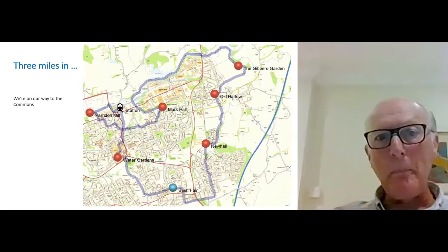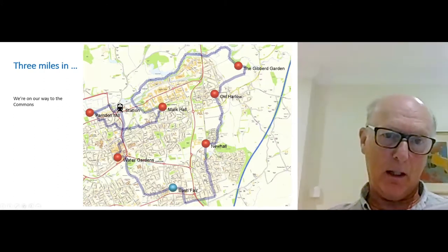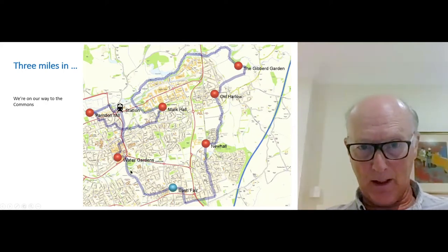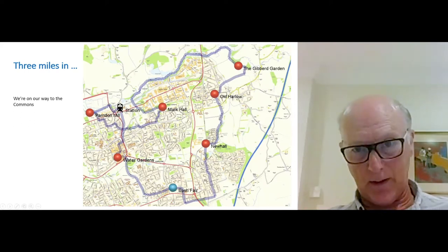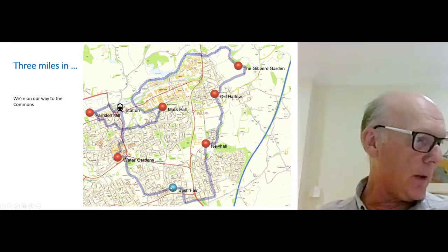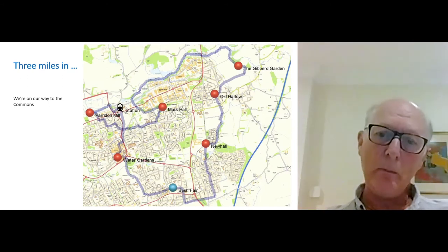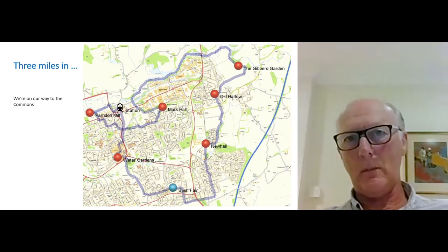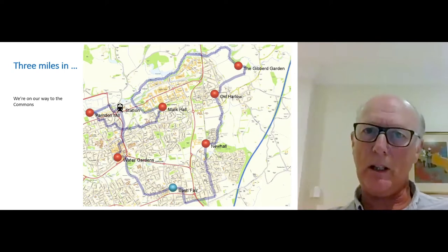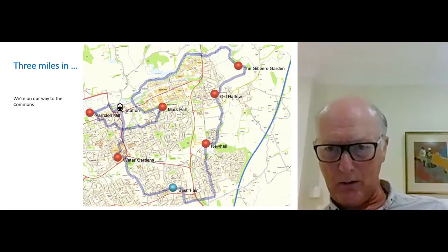We're three miles in. We've been up from the station, past the water gardens and all the other paraphernalia of the town centre. We've done this walk on cycle path and shared path before going into Bush Fair, and we're now on our way to the Commons. Harlow has its own green belt, and the Commons are a part of it — though there are risks to the green belt to the north, but that's not the subject of this discussion.